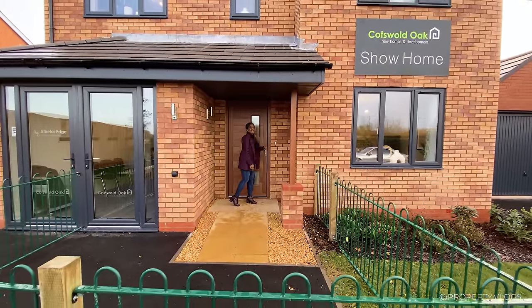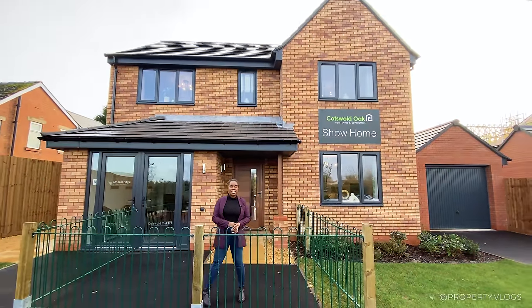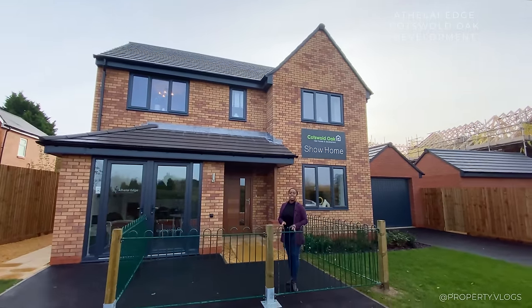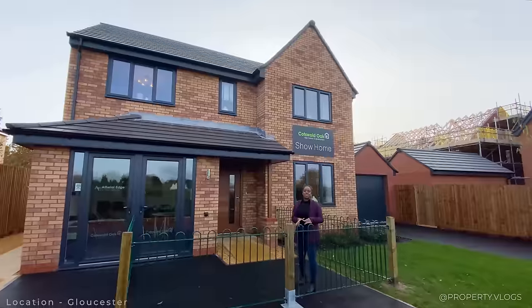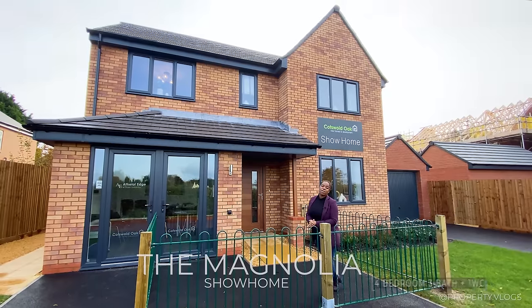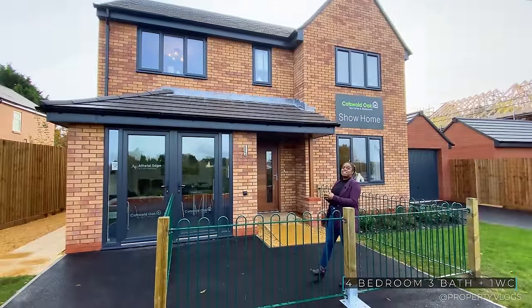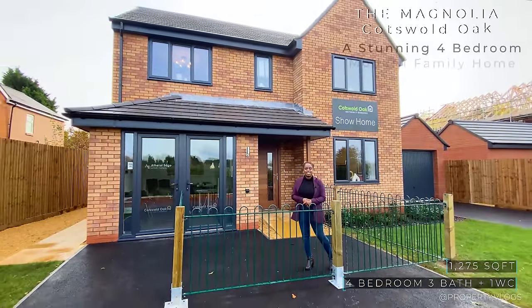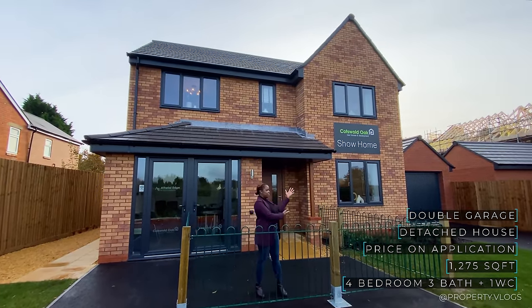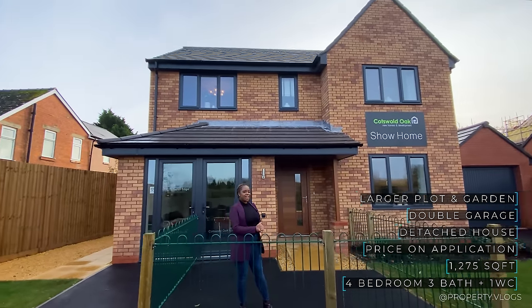Hello there, welcome to another installment of Property Vlogs. Today I'm so excited to show you this gorgeous house. This is a brand new build house by Cotswold Oak. We are at the Lye Edge, which is a fantastic development of high specification homes. This particular one is called the Magnolia — a four bedroom, three bathroom property at 1,275 square feet. Price and availability information will be shown on screen or via a link in the description.